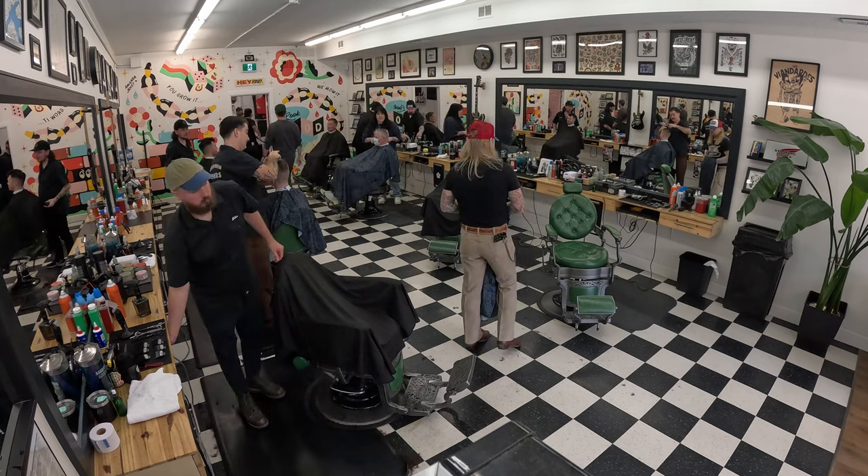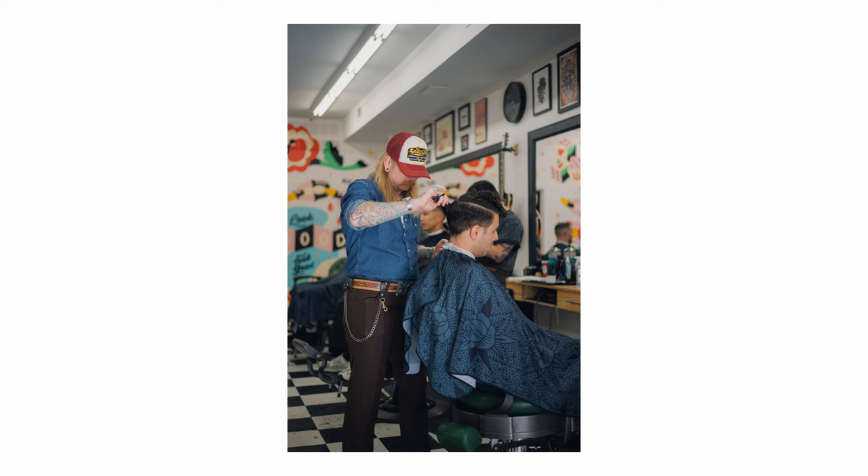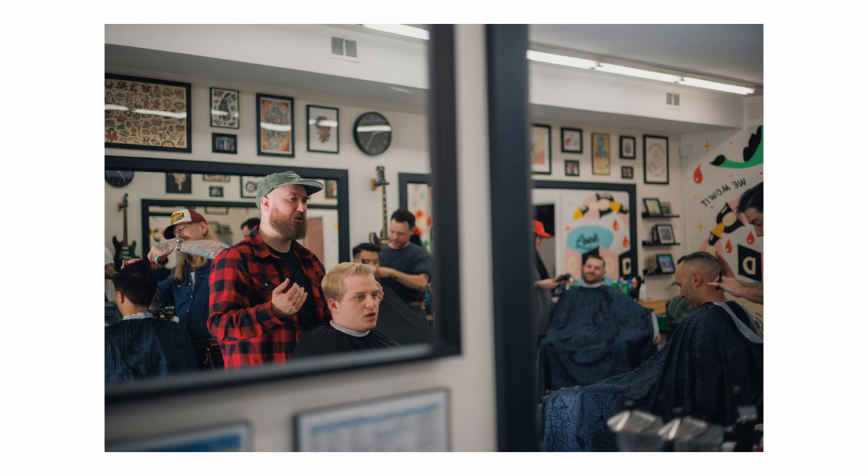Why did I use the 85mm so much? It was actually a decently tight space — not a huge shop. The 85mm might feel like a strange choice, but the shop itself was in operation. Getting super close to someone as they're getting their hair cut with a big lens doesn't always feel comfortable for the customer. I wanted to be far enough away and still get good subject isolation, and that's where the 85mm really comes in clutch.